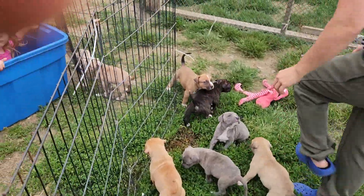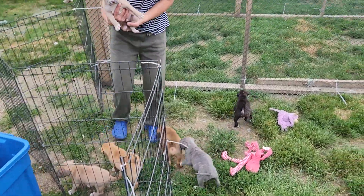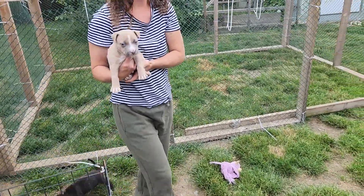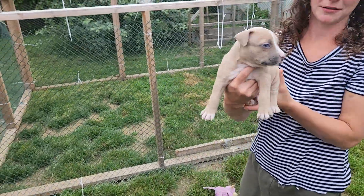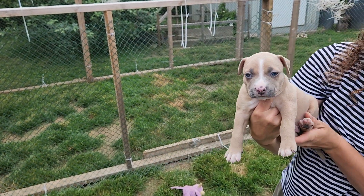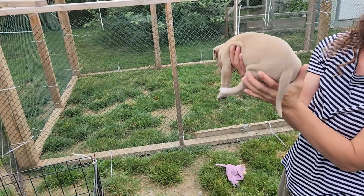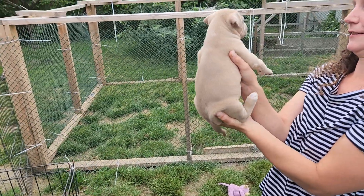This is Axel — he's obviously off the market, already taken. He's a handsome boy.